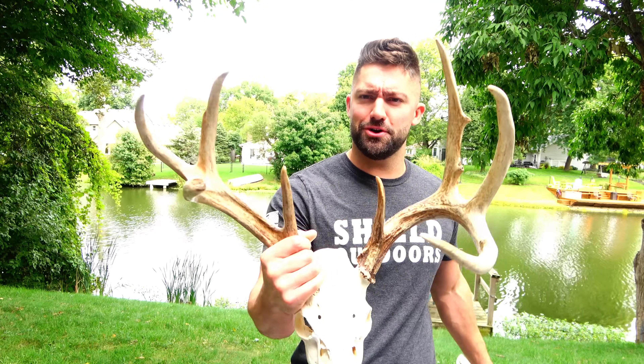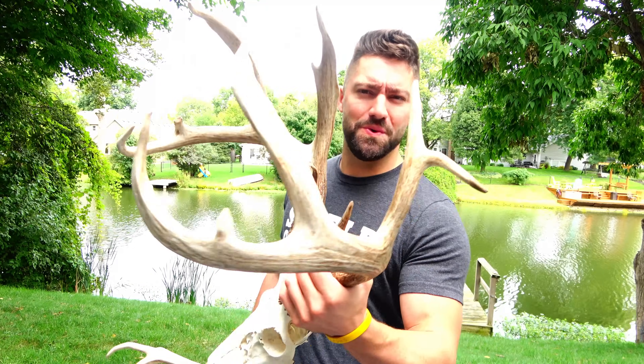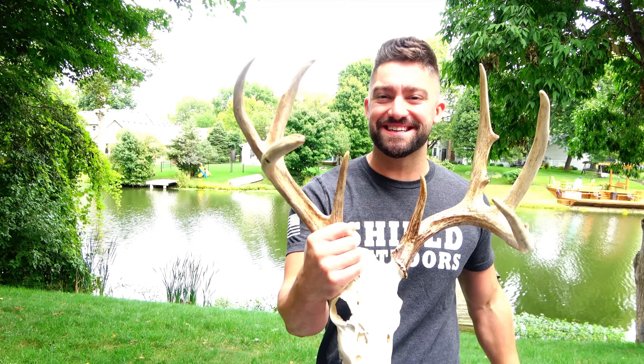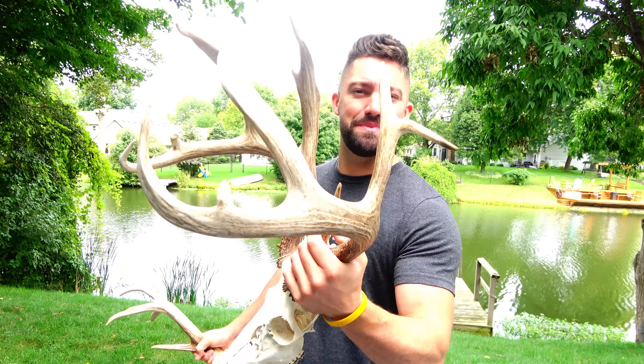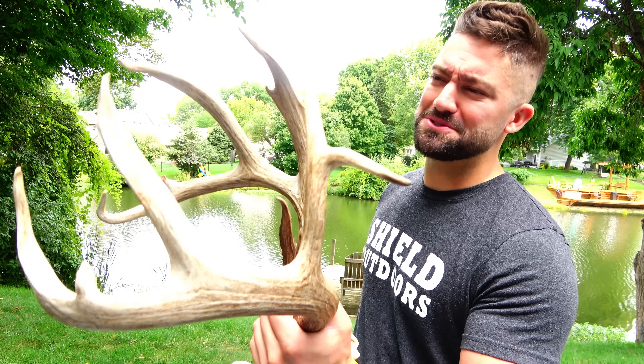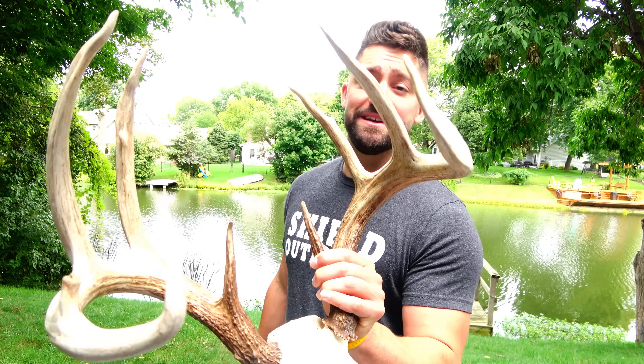Oh man, look at this sucker. Sometimes I forget about how big some of these deer are until you get them out in the sunlight — maybe they grow a little bit with the sun, I don't know. They just seem bigger once you pull them out into the daylight. If y'all have been around for a little bit, you know this is Pokey Boy because of this weird claw and all these kickers that he kept breaking off right before I killed him.